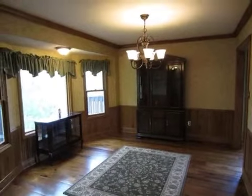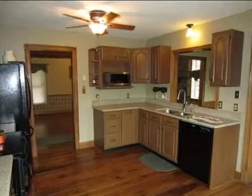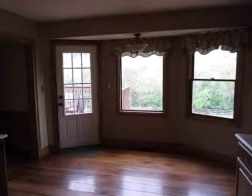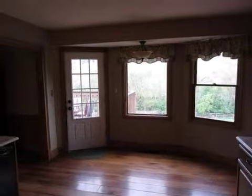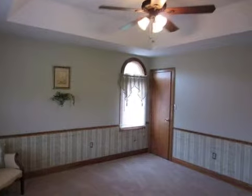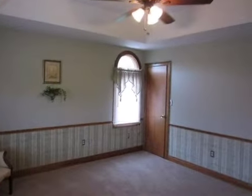Interior features of this property include walk-in closets, hardwood floors, a wood-burning fireplace, a formal dining room, a great room, central air conditioning, natural gas heat, a finished basement, a family room, natural stone countertops, a pantry, and a bay window.